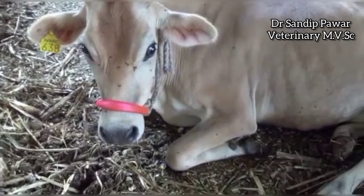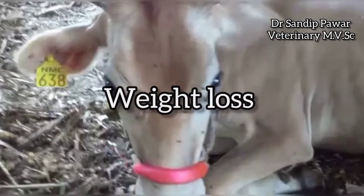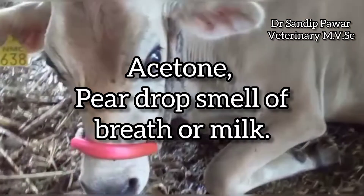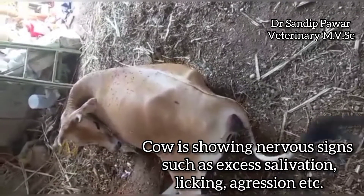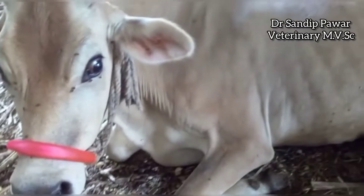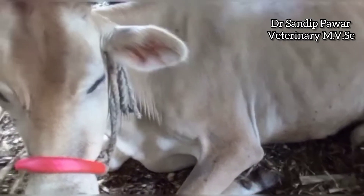Symptoms of ketosis include reduced milk yield, weight loss, reduced appetite, dull coat, acetone — that is, a pear-drop smell of breath or milk. The cow is showing nervous signs such as excess salivation, licking, aggression, etc.